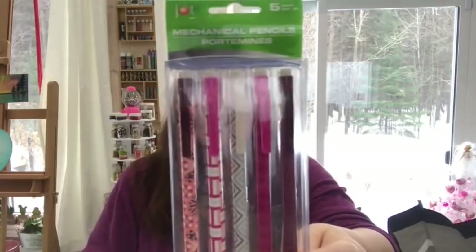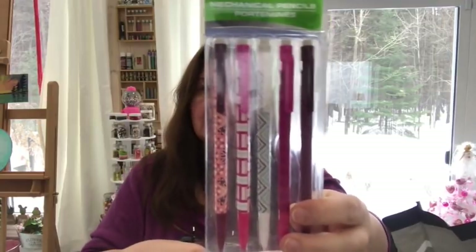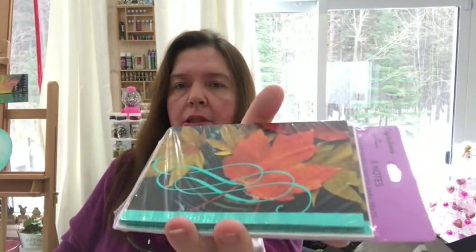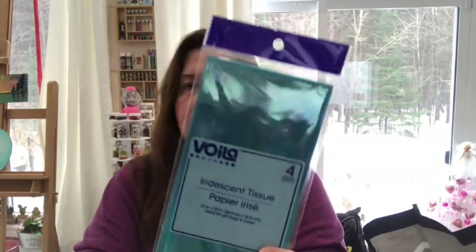I got a package of mechanical pencils — I just wanted them for my desk cup because I'm always reaching for pencils. I also found some new thank-you cards and picked up a package of iridescent tissue paper in blue — you get four sheets. It just called to me in the store since I'm working on a project right now where it might come in handy.